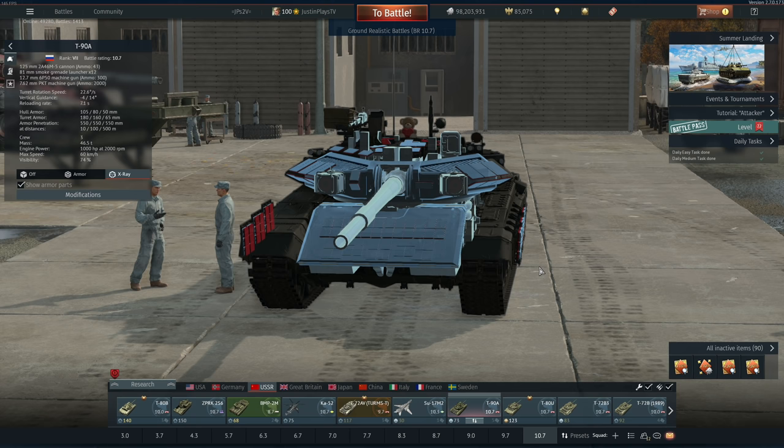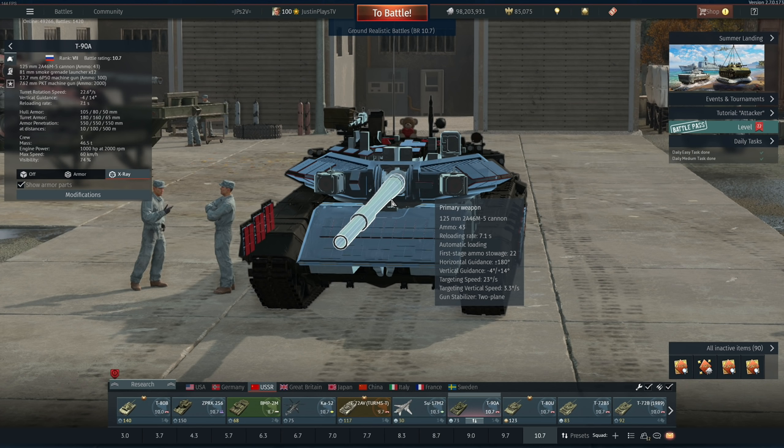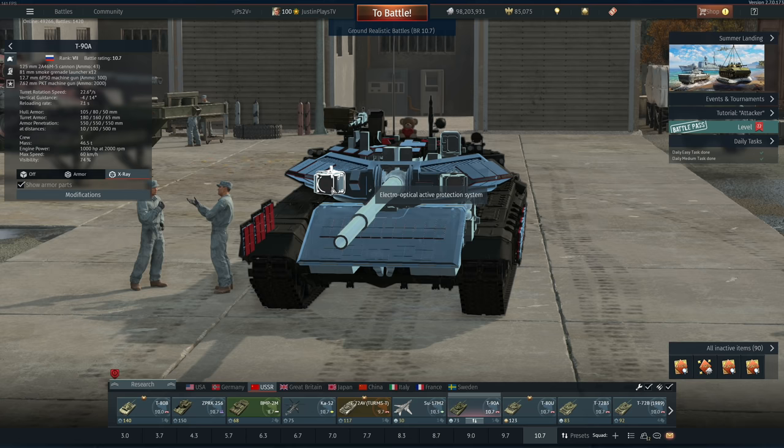If you didn't realize already, the T-72B3 and the T-80BVM both have one of the best vertical targeting systems at around 30 to 40 degrees a second, which is great. This — not so much. Vertical targeting speed: 3.3 degrees a second. You will feel it, I promise. It sucks. The APS is also physical, so if it gets damaged, you've got to repair it.